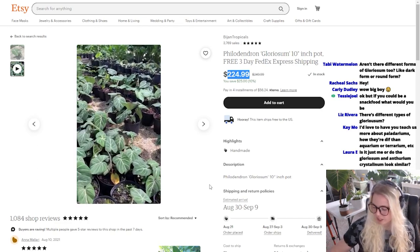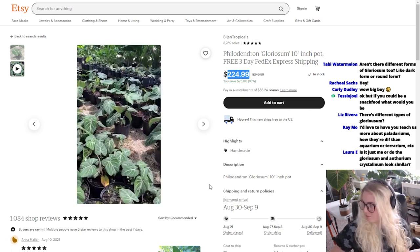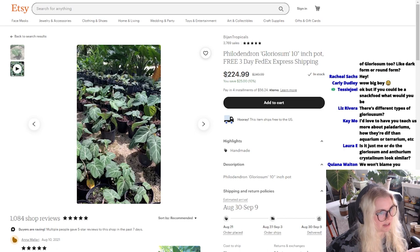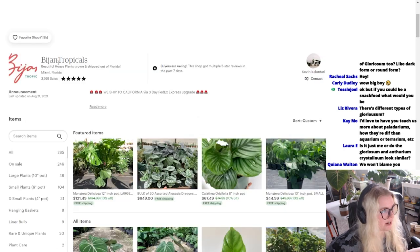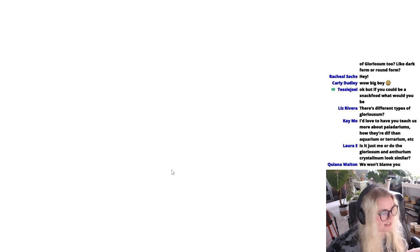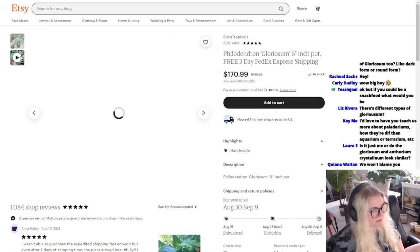We could do a plant tour live react to plant tours. I haven't done Bretman Rock yet. Bretman Root 10-inch pot, I would do this one. It's expensive but you're buying from somewhere that's pretty good. Brion Tropicals. Oh, here's a 6-inch pot Gloriosum for $170. I didn't know Gloriosum was so expensive now.